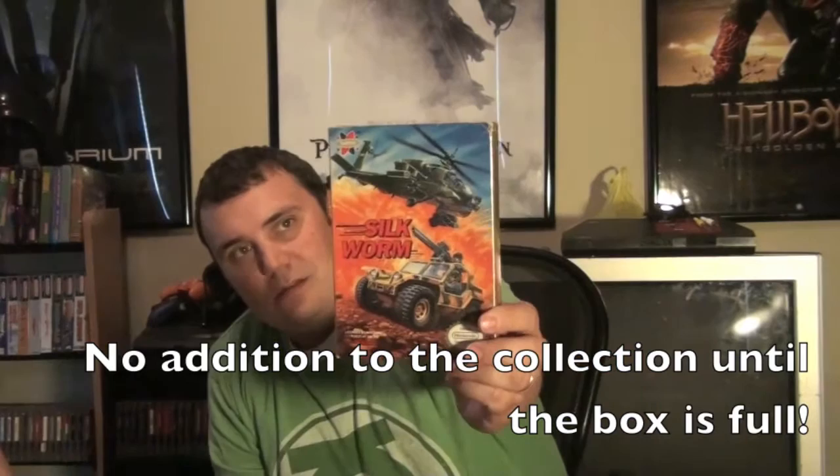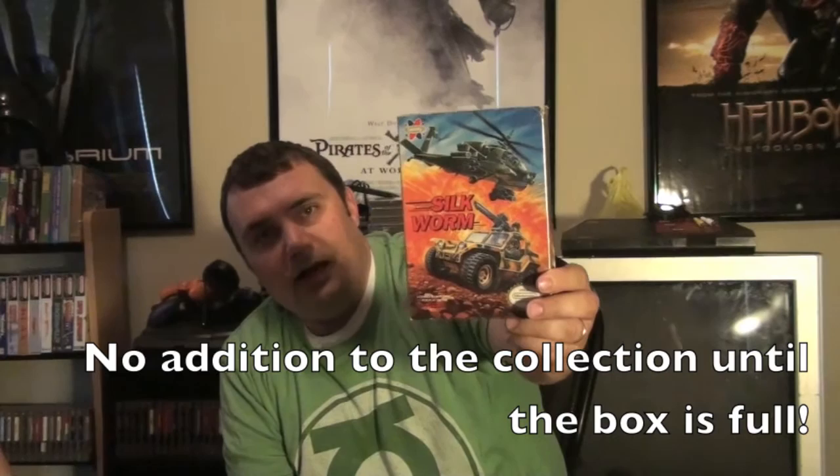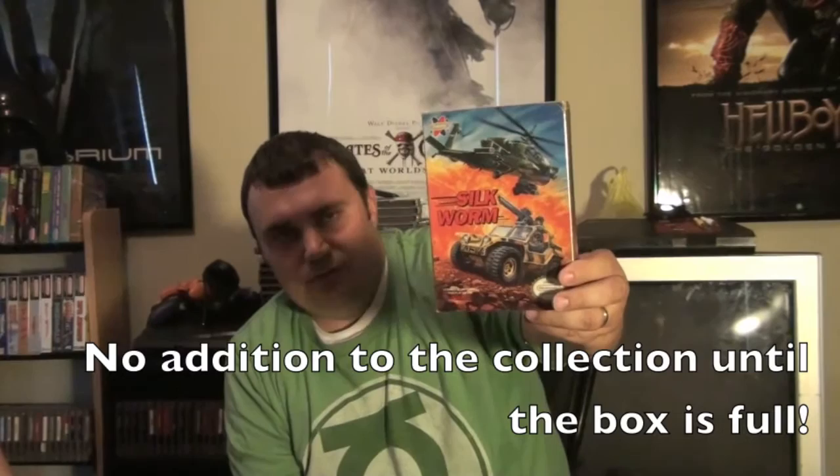And then lastly from the trunk and trade, this is actually just a box — a box for Silkworm, which is a game I don't actually own yet. Chris Limp was out there and had this box; he thought he was going to trade it to somebody else and they didn't need it. So I'm supposed to be on the lookout for something common for him — it's not worth a whole lot — so I'll grab a game at some point that he needs and trade it to him.